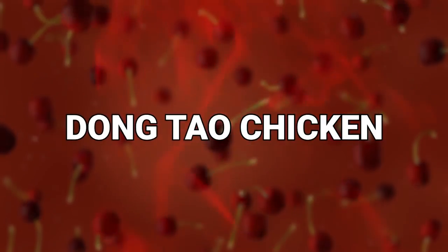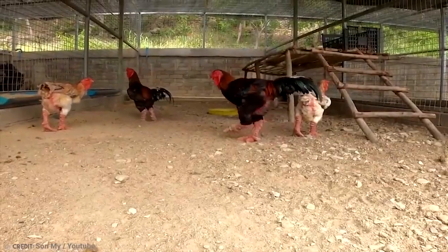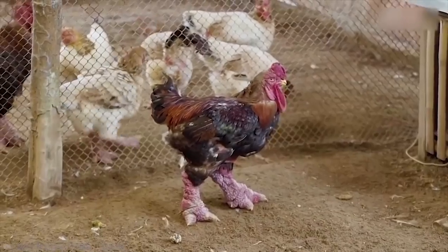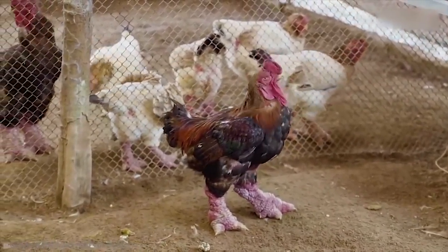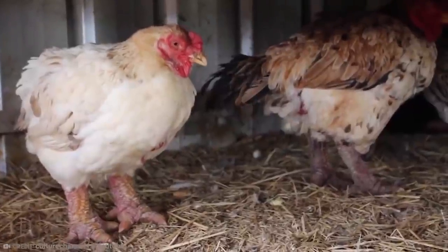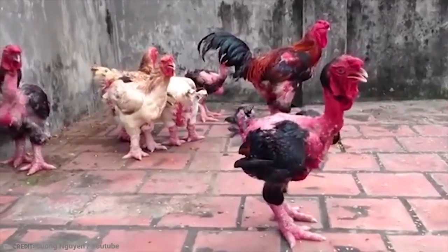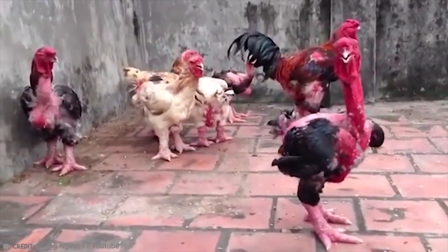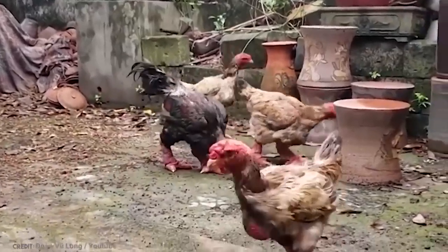Number 15: Dong Tao Chicken. What is up with this chicken? The Dong Tao Chicken looks like a regular chicken on the top, but look down and it's kind of like Godzilla swapped legs with the bird. It's really weird. The giant-footed poultry is highly prized in Vietnam. A rare and unusual bird, Dong Tao Chickens are named Dragon Chicken.